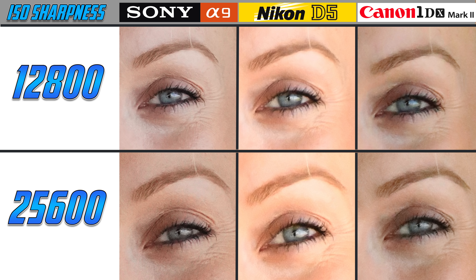Sony's A9 breaks new ground: at 24 frames per second it oversamples at 6K and resizes down to 4K without line skipping or pixel binning, producing a cleaner image at full frame — it's never been done in a camera in this price range. Its bitrate caps out at 100 megabits per second, but it uses more efficient compression for smaller file sizes. The A9's IBIS allows for handheld video shooting in many situations where the 1DX Mark II and D5 rely on lens IS — it's the only one of these cameras with internal image stabilization.